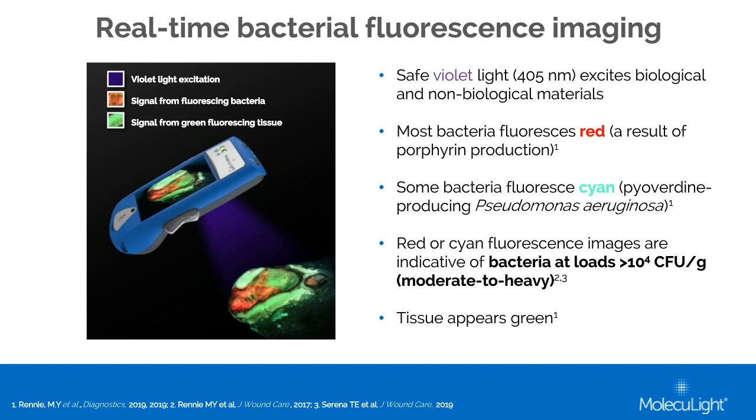Uniquely, Pseudomonas aeruginosa fluoresces a cyan or blue-green color, so clinicians can immediately know that that species is present in the wound and target it. Both red and cyan colors have been shown to be indicative of bacterial loads of 10⁴ colony-forming units per gram — a load known to delay healing — and on a culture scale, that's roughly moderate to heavy growth.